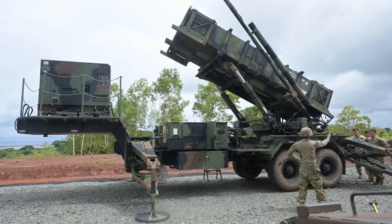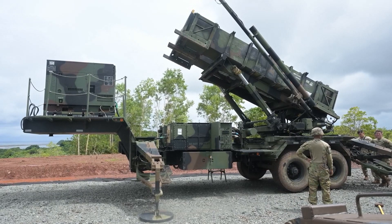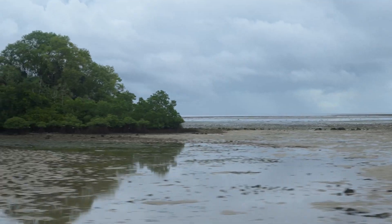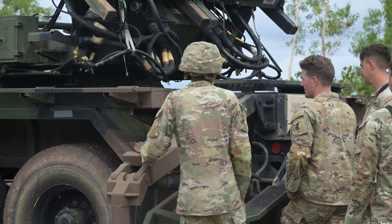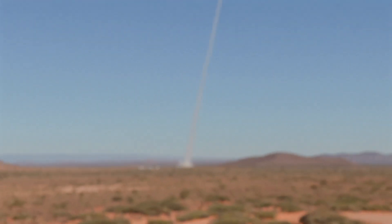Its name, Patriot, actually stands for Phased Array Tracking Radar to Intercept on Target — a reflection of the cutting-edge radar and targeting technologies built into it. The system was revolutionary for its time, combining Phased Array Radar with ground-launched interceptor missiles, all orchestrated by a centralized control station capable of tracking multiple threats simultaneously.